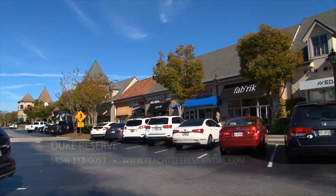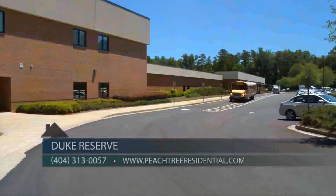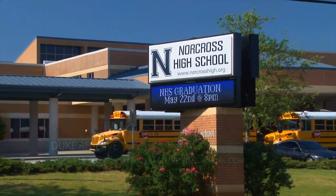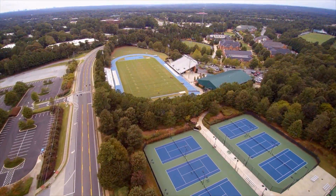We're also very close to shopping at the Forum. Top schools include Simpson Elementary School, Pinckneyville Middle School, Norcross High School, and the well-known private school Wesleyan.